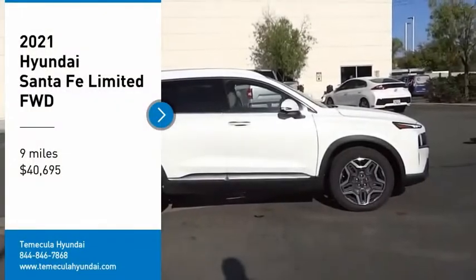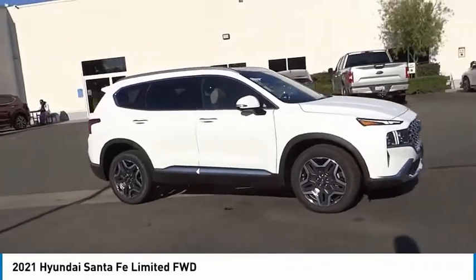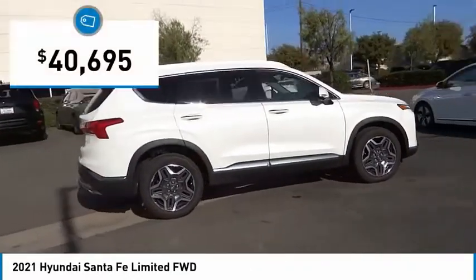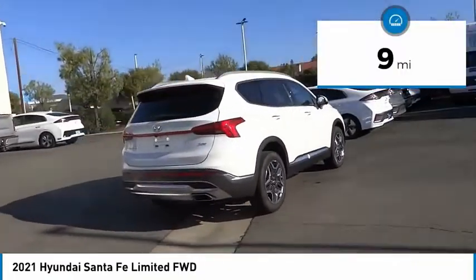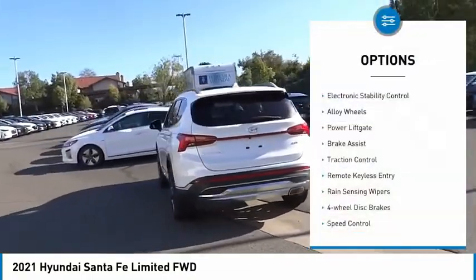Take a ride in the 2021 Santa Fe — style, quality, performance, value. Need we say more? This vehicle is priced below forty-five thousand dollars and has less than 100 miles.